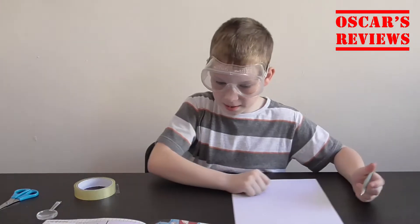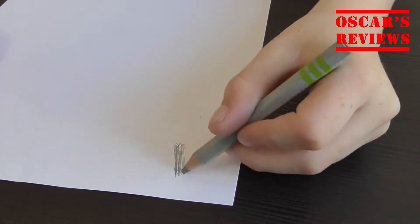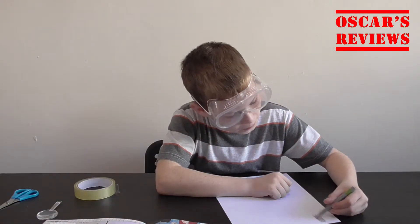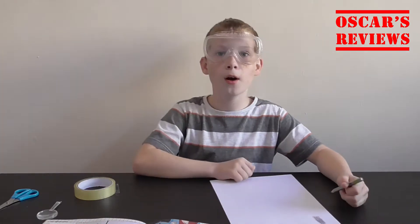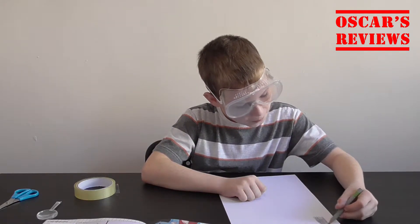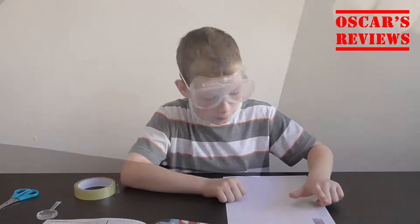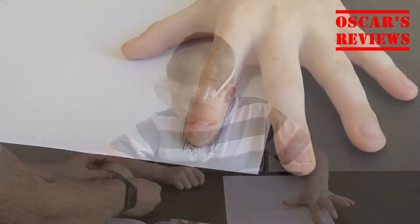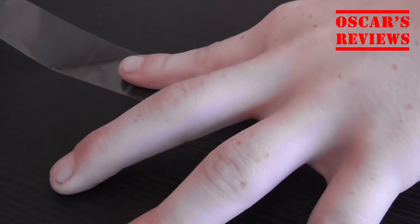First, we need to rub the soft pencil on the paper. Let's go over that twice. There we go — I think that should be enough, just add a bit more. And now we need to press a finger on the pencil markings.